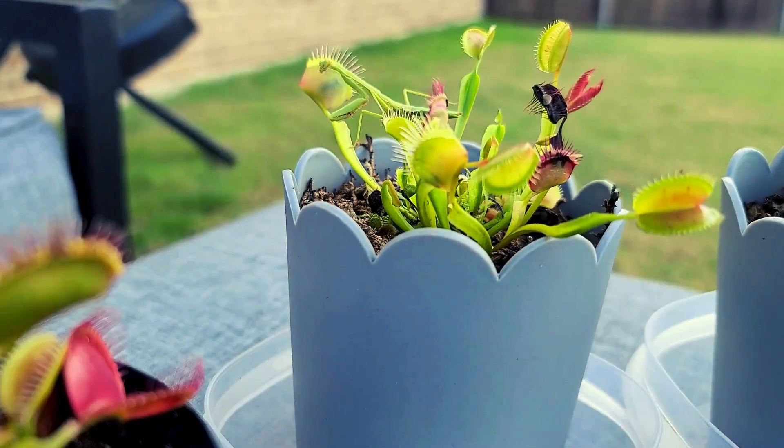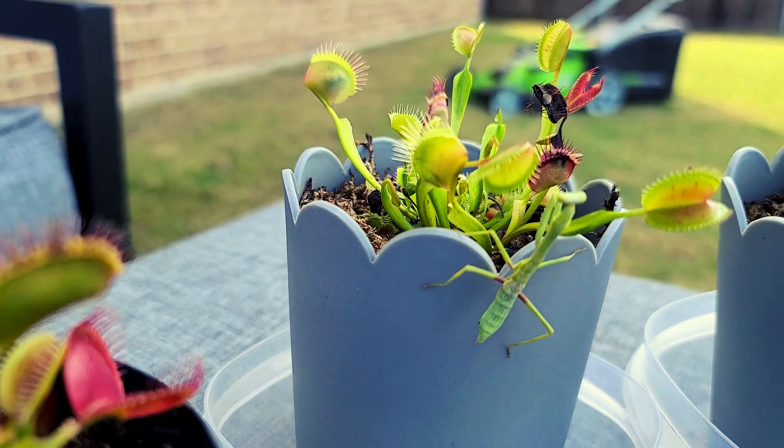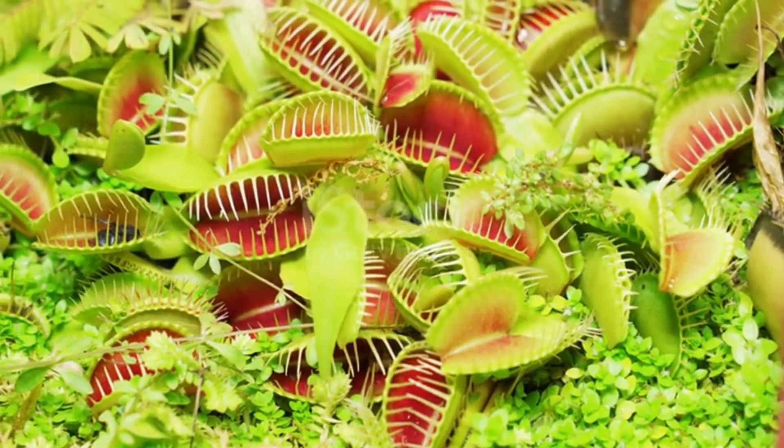When something touches a hair, the Flytrap doesn't immediately close. Instead, it waits. Why? To avoid wasting energy on false alarms like a raindrop or a gentle breeze.